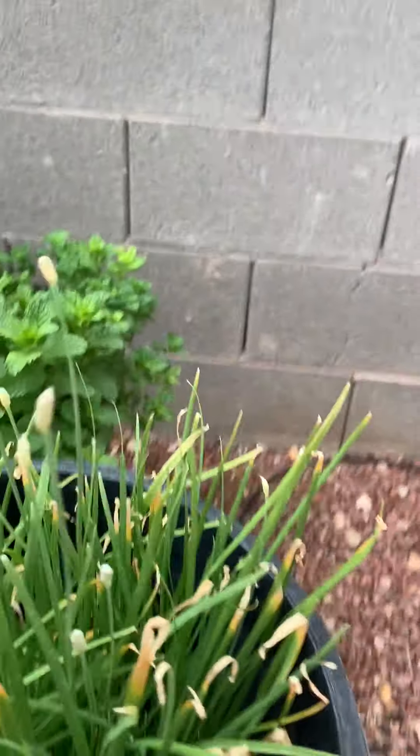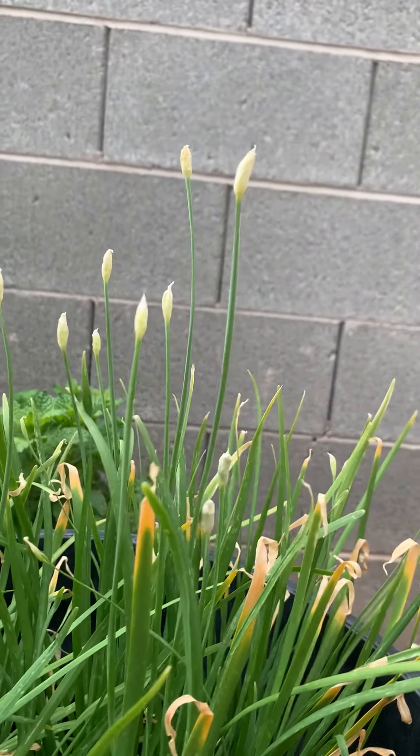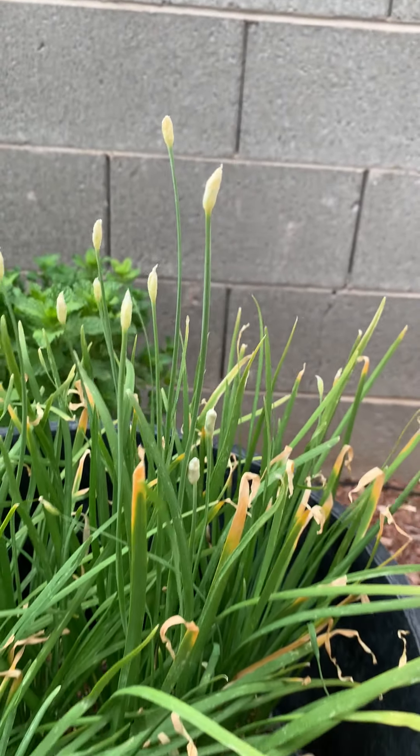This is chives. See the flowers? They pick those and they fry those — the flowers. Yummy. I got a bee cruising me.